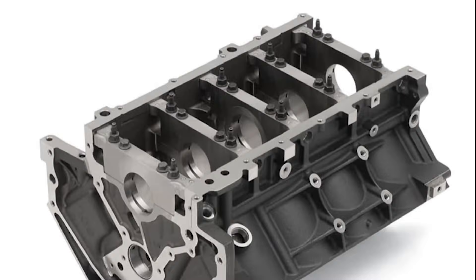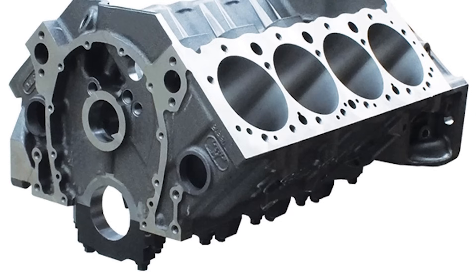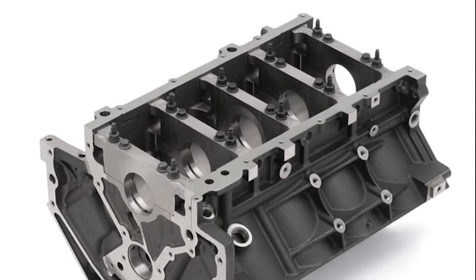Reason number three: skirted block. As you can see on the bottom of the LS engine, the sides go all the way down equal to the bearing caps. On the small block Chevy, the bearing caps are just kind of hanging down there on their own. This extra material on the bottom of the LS block makes it much more rigid and much stronger.